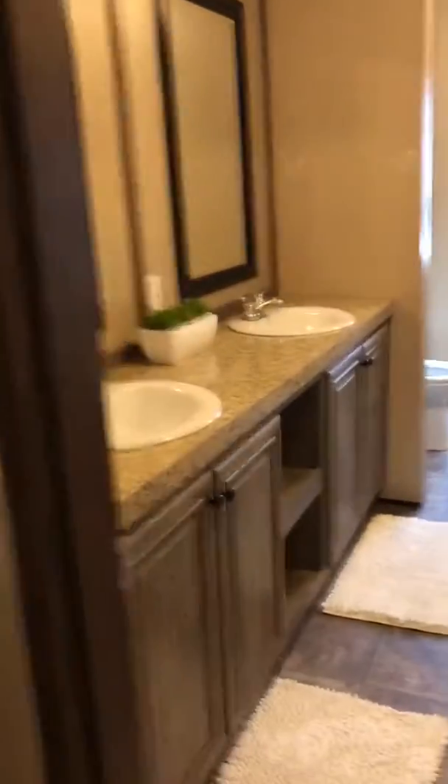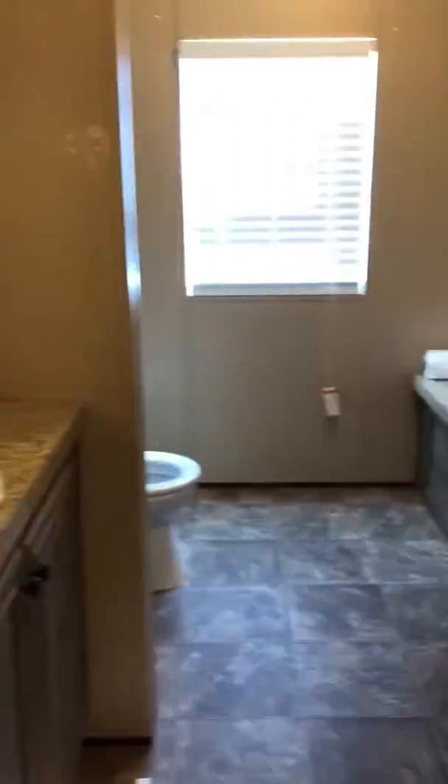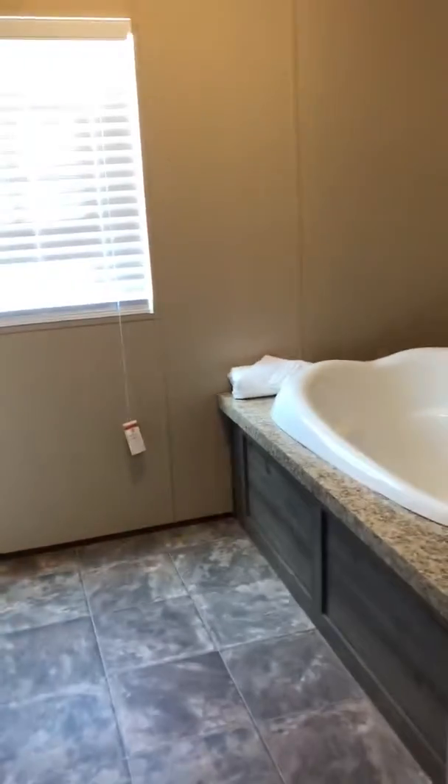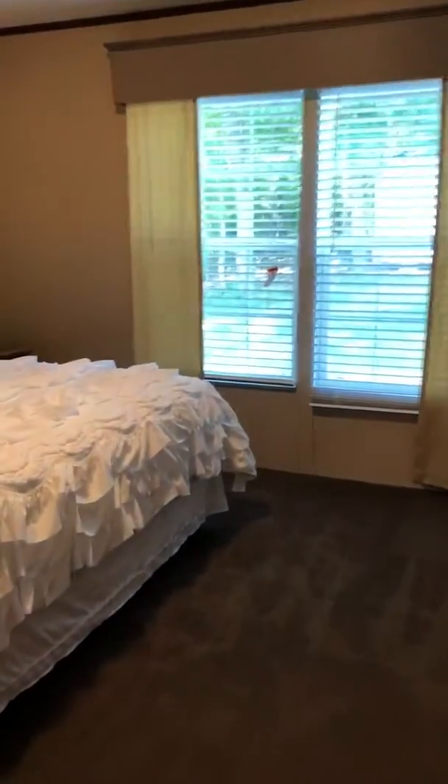This is the master bedroom with a king-size bed.